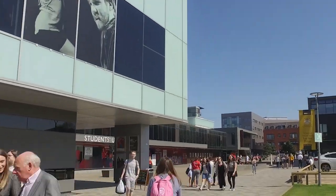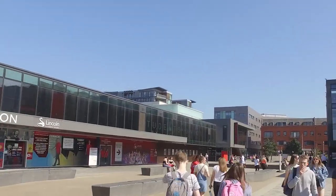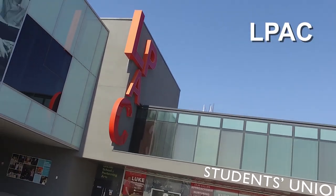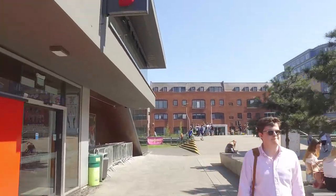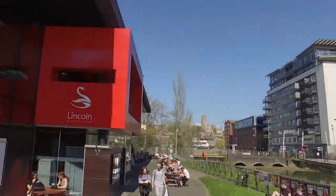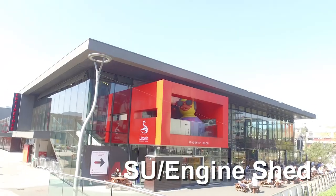Just a few steps away we reach the ELPAC Building — the Lincoln Performing Arts Centre — which shows a lot of great theatre, and if you're a drama student you'll be spending a lot of time in there. Right next to the ELPAC is the Student Union Base as well as the Engine Shed, where SU events like Freshers' Fair are held. Just opposite that is the University Library, and as you can see, everything is so close together so there is very little to no chance of you ever getting lost.